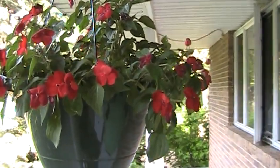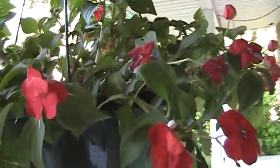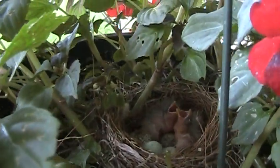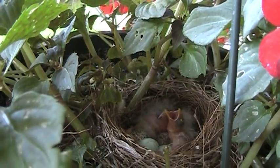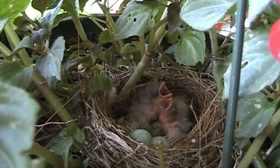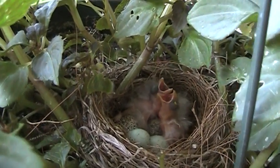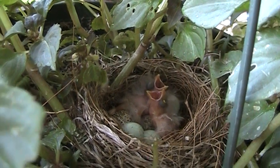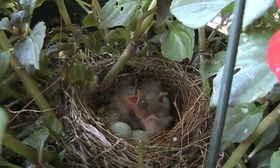There's a bunch of baby birds in this nest — you can see them. They're pretty ugly, you know, fighting a little, and there's a bunch of them opening their mouths. I want their mom to give them food. They just hatched.